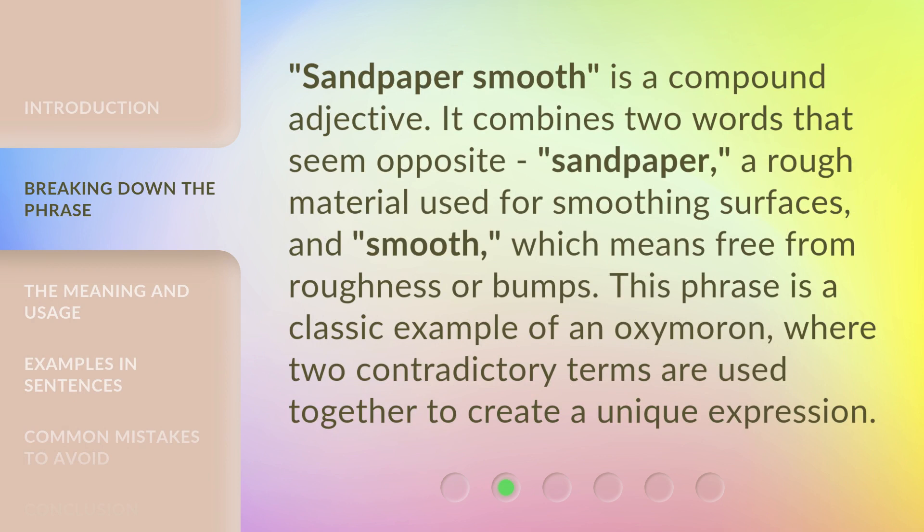Sandpaper Smooth is a compound adjective. It combines two words that seem opposite: sandpaper, a rough material used for smoothing surfaces, and smooth, which means free from roughness or bumps. This phrase is a classic example of an oxymoron, where two contradictory terms are used together to create a unique expression.